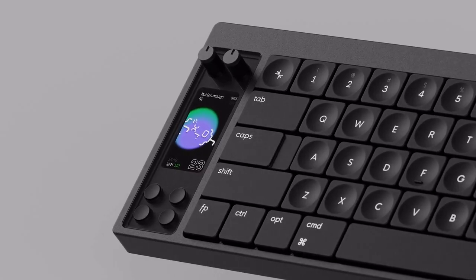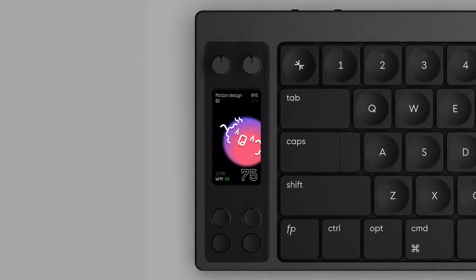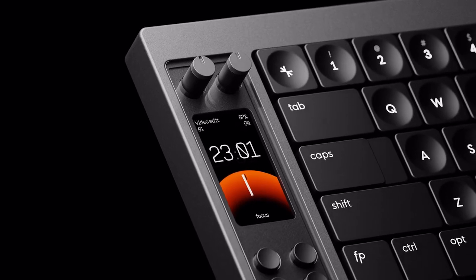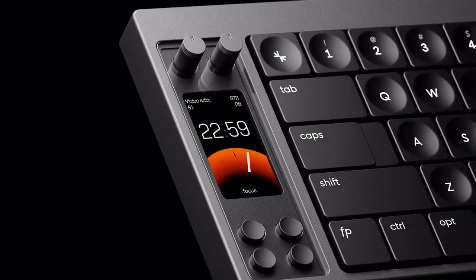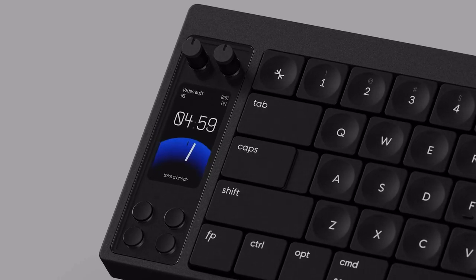So the Nomad ships with three core widgets: your trusty clock, a fun little Kibodachi companion app, and three, the Pomodoro timer. It gives you an excuse to focus for those 25 minutes and then tells you it's time to take a break now. Here's five minutes where you can go and play.